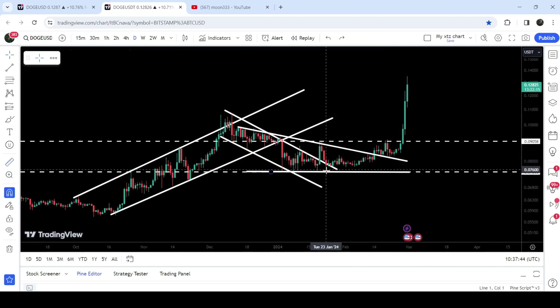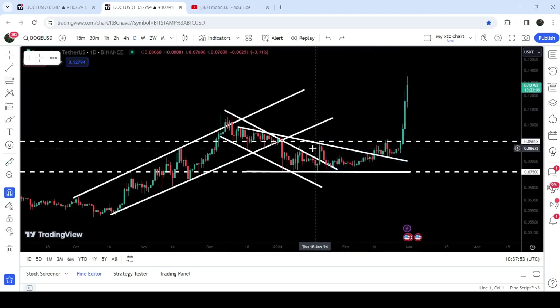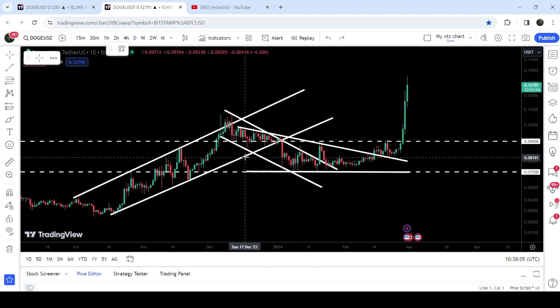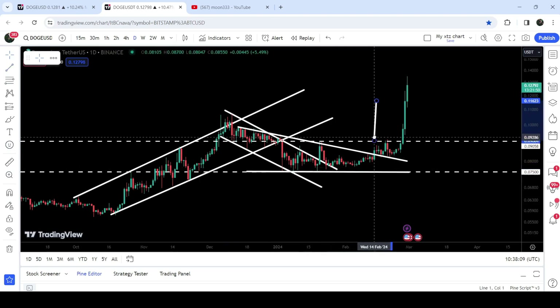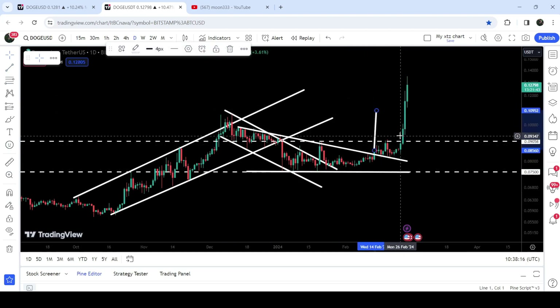It retested the previous resistance of the triangle as a support and finally it is geared up. If I place this measurement tool from when we were testing the support of this triangle up to this high, you can see it has rallied more than 77% — a very massive rally. Before this triangle breakout we also broke out this down channel, and I've been telling you the target for this down channel can be approximately at 10 cents.